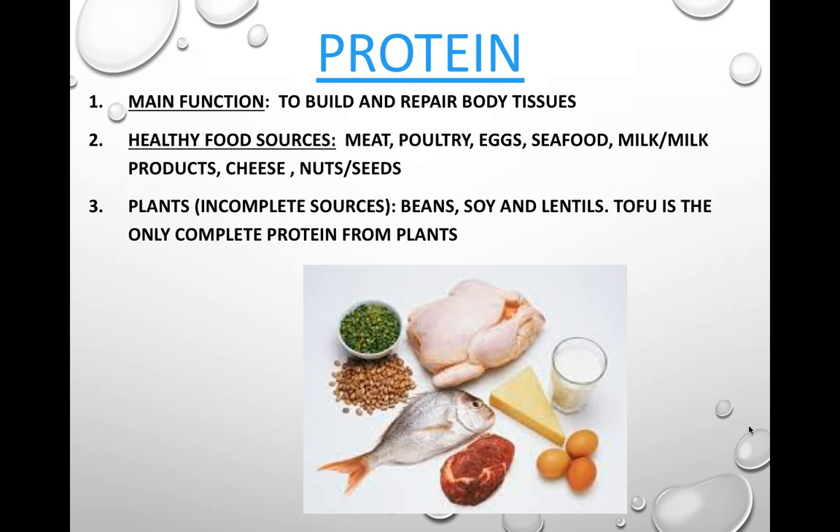Plants have protein, but with the exception of tofu, are incomplete sources of protein. You would need to eat multiple plant source proteins in conjunction with each other to get all the protein components you need. This is a good suggestion anyway if you are a vegetarian, because living just on tofu is a little bit boring.